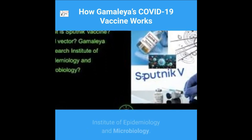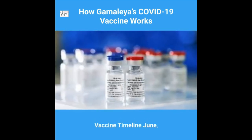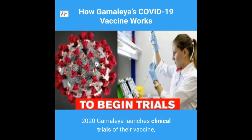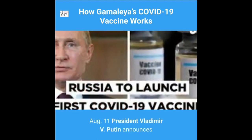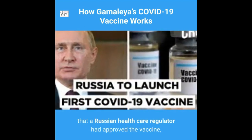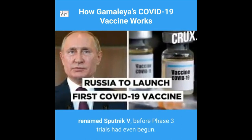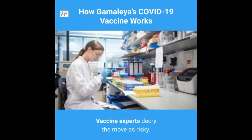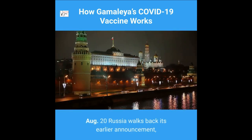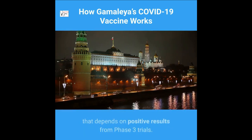In June 2020, Gamaleya launched clinical trials of their vaccine, initially called Gam-COVID-Vac. On August 11, President Vladimir Putin announced that a Russian healthcare regulator had approved the vaccine, renamed Sputnik V, before Phase 3 trials had even begun — a move vaccine experts decried as risky. On August 20, Russia walked back its announcement, saying the approval was a conditional registration certificate dependent on positive Phase 3 results.